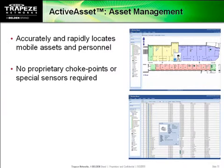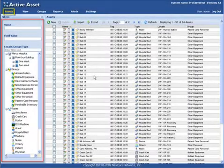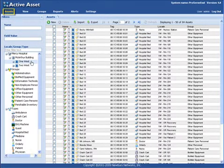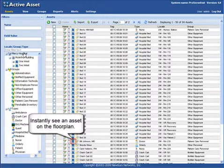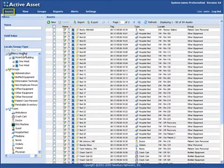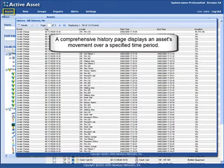Trapeze Networks is the only wireless LAN provider that also has a complete solution for location tracking and asset management. Active Asset uses standards-based methods to collect positioning data for any type of Wi-Fi-enabled device. In ListView mode, Active Asset lets you search and sort your assets in different categories. In addition to real-time positioning information accurate to within three feet, you can also get complete movement history to see how and where assets get used and make better-informed decisions about inventory. Trapeze also enables business application integration through open APIs.